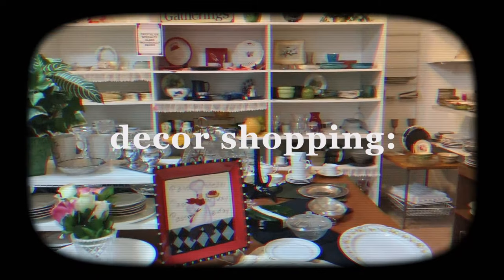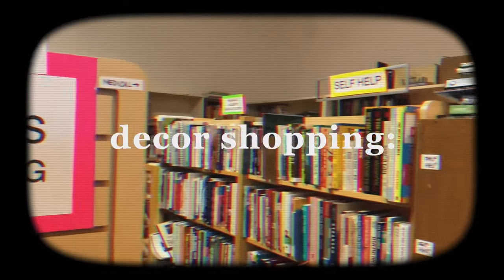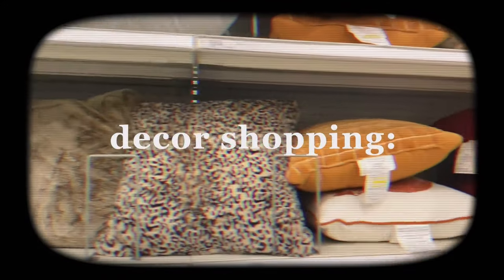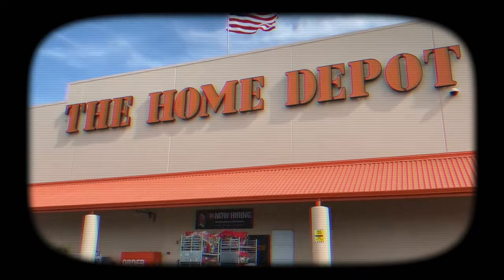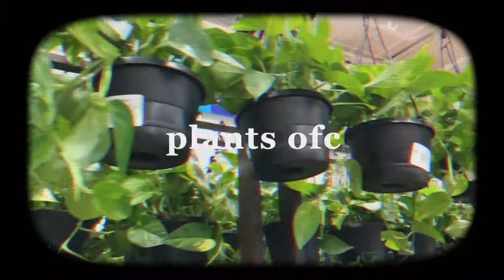My vision for my room was to have some very unique looking decor pieces, so the perfect place to find those is the thrift store of course. I also had to check out Target as well because they always have really cute home decor. I also wanted my room to have a very earthy feel, so that calls for lots of plants, so I did a little plant shopping.